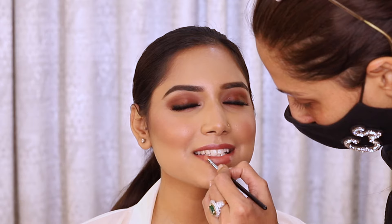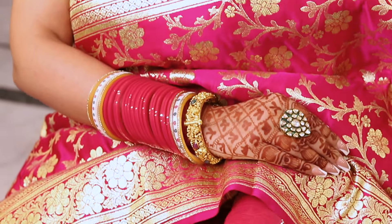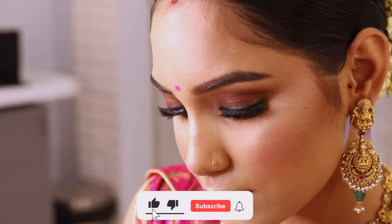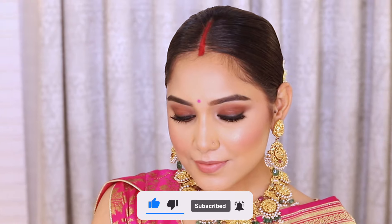Do let me know in the comments what you think about the overall look! If you have subscribed to my channel or regularly follow my content, I would love to know whether you prefer me doing these full looks or more product reviews and other kinds of information. Would love to have your feedback. If you haven't subscribed yet, please subscribe now and do not forget to turn on the notification button. Thank you for watching.